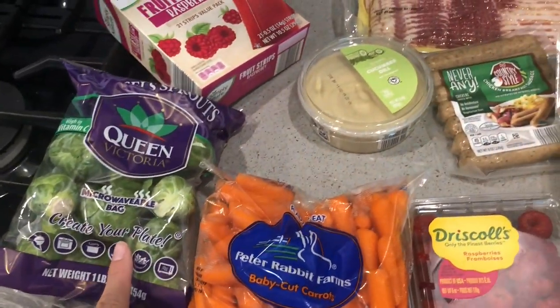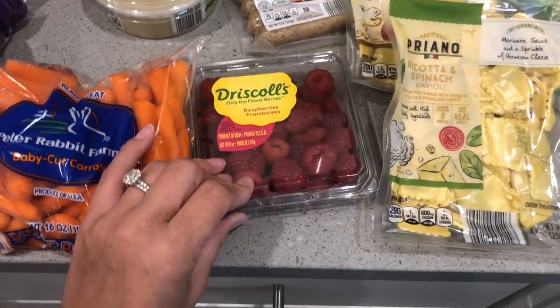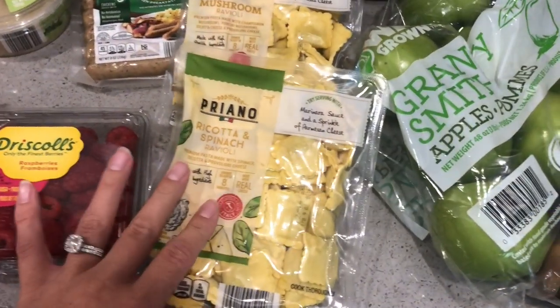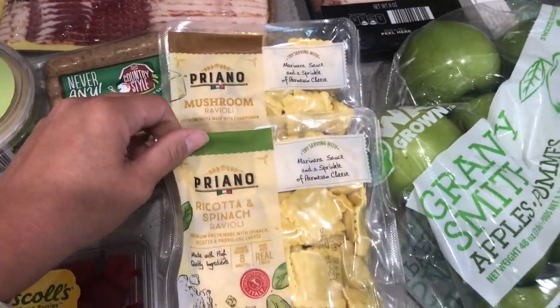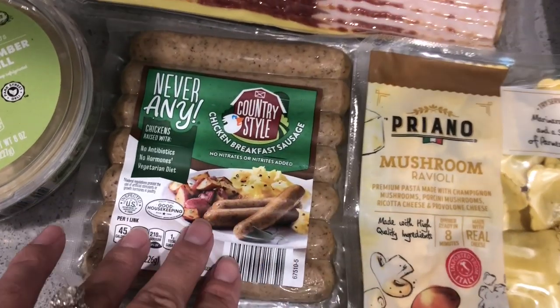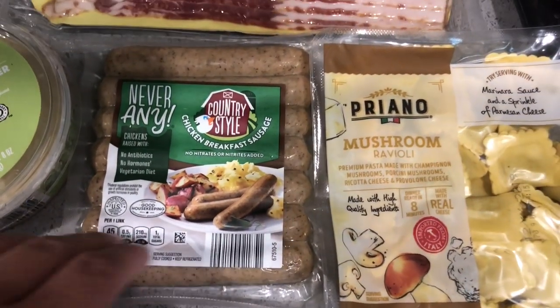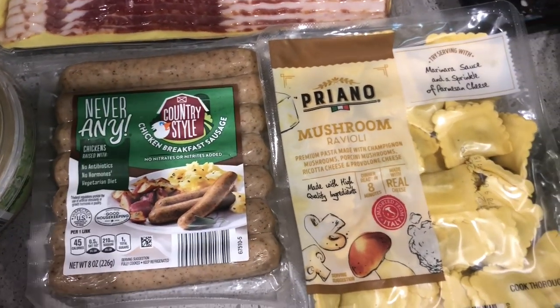We got some Brussels sprouts, some big carrots, raspberries. We got these ricotta and spinach raviolis and mushroom raviolis. I got some of this chicken breakfast sausage — I thought my boys might like this for breakfast, so we're going to give that a try.